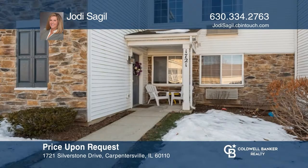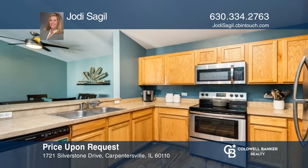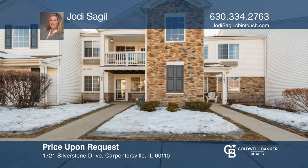This lovely condo ranch offers vaulted ceilings. The private entry leads you into the updated kitchen with stainless steel appliances and a breakfast counter and opens to the spacious living and dining area with a balcony. The owner's suite features a large walk-in closet, a full bath, and a den. Jodi Sagal is ready to give you the keys — give her a call today.